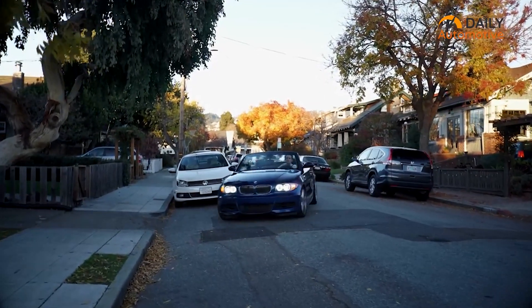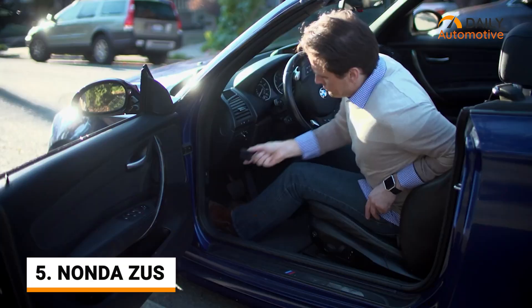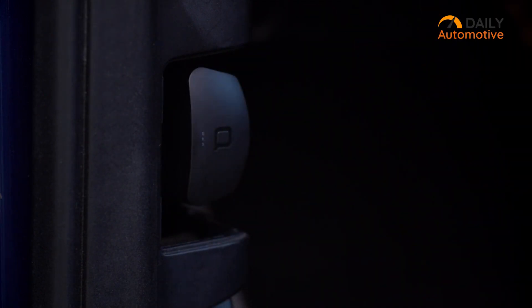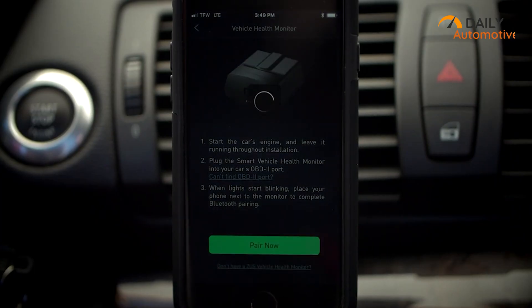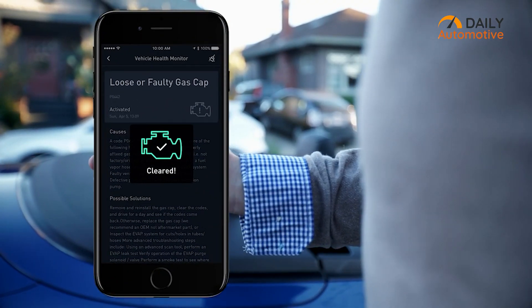Actively monitor your car's engine and internal systems with Nanda ZUS, a basic vehicle monitor that comes with real-time alerts which makes your user experience convenient. It features smartphone app compatibility which gives you access to real-time alerts and continuous updates for all engine issues.